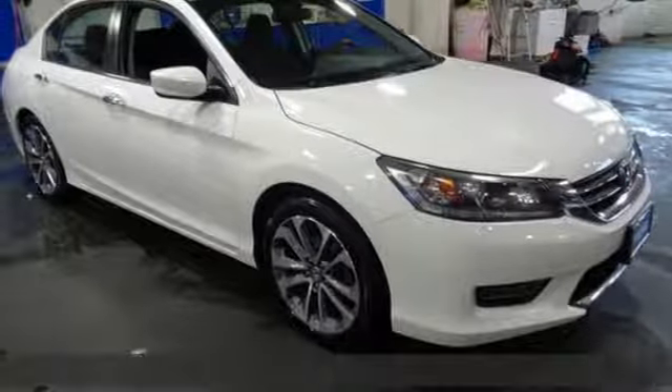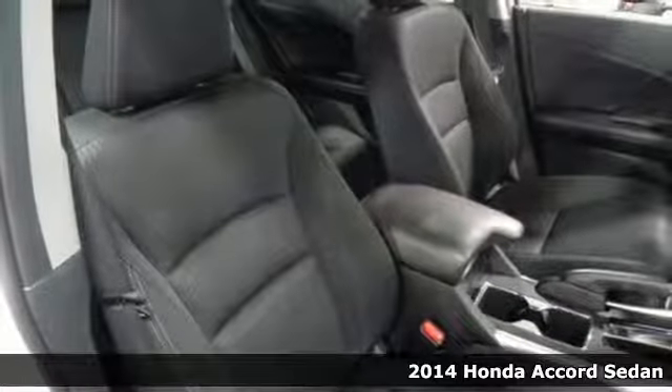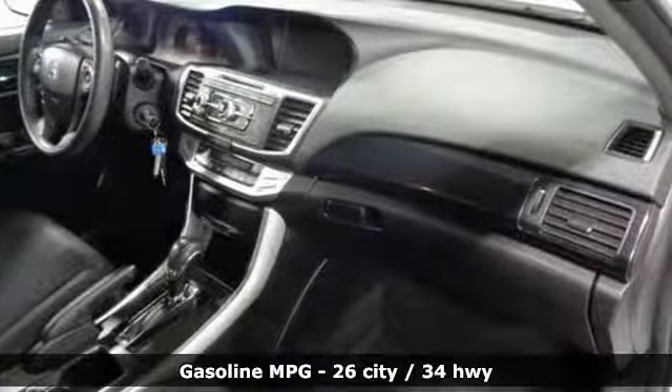It's a 2014 Honda Accord sedan. Honda made no compromises with this luxurious and practical Accord. You'll look forward to every drive with features like these.